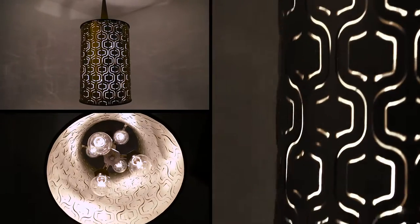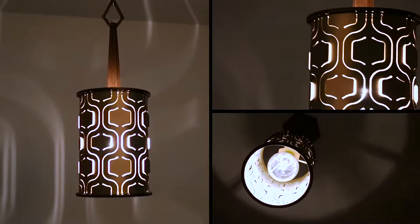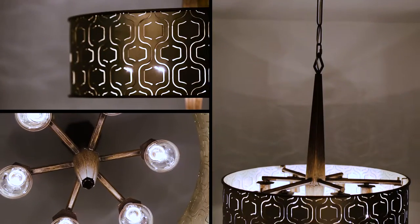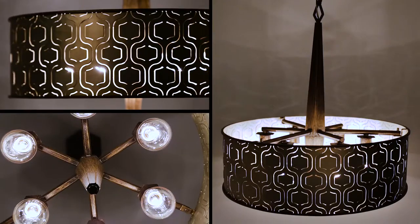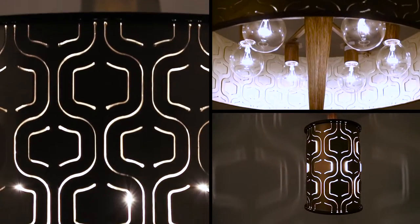It's hand forged from heavy gauged recycled steel, and hand painted in a metallic finish that hints at the warmth of wood. Some cutouts are left flat and some peek outwards, a subtle approach to gain visual texture and create sweet shadows. Iconic is just the right amount of too much.